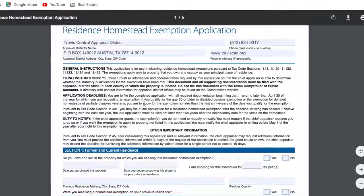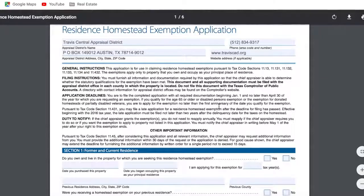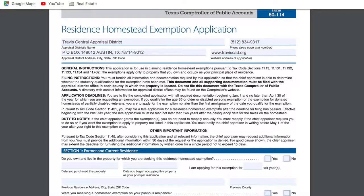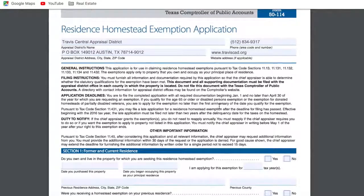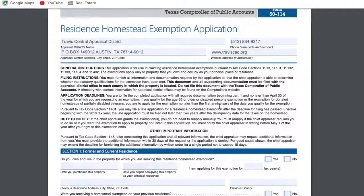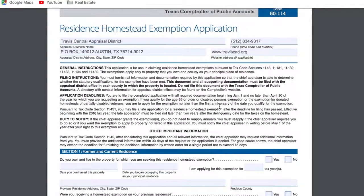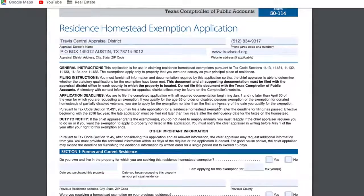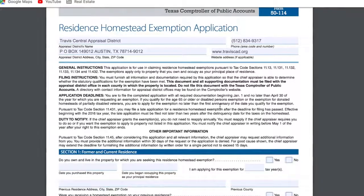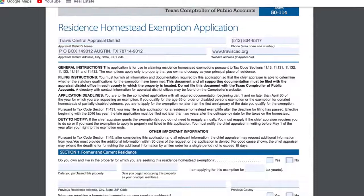I can't walk you through how to fill this out, but once you go ahead and fill this out, it's as simple as emailing this form along with any documentation it requires. You can mail it to the Travis Central Appraisal District or send it via email to CSinfo@TCADCentral.org — that's C-S-Info at T-C-A-D-Central.org. I'll have this down below the video for your reference.